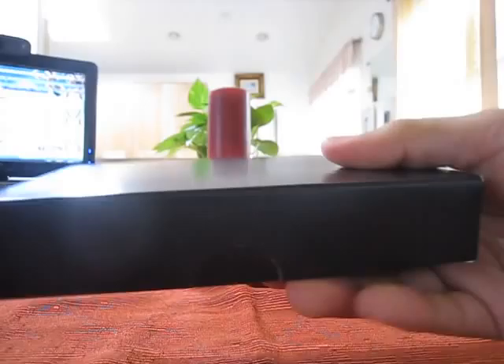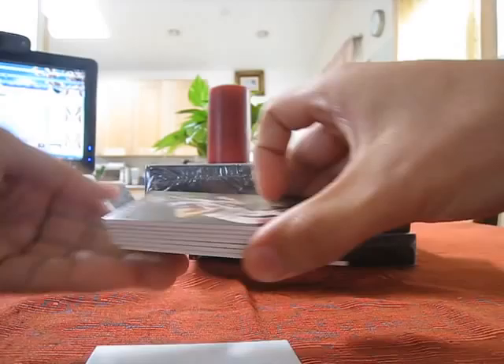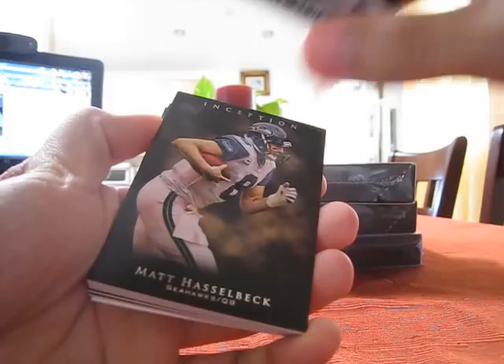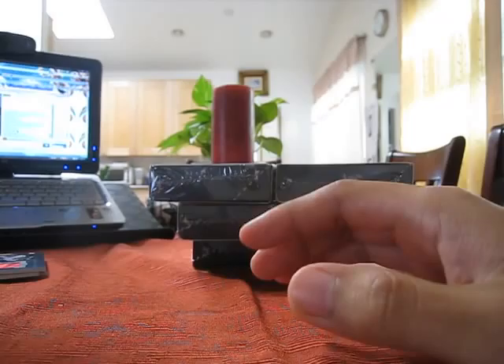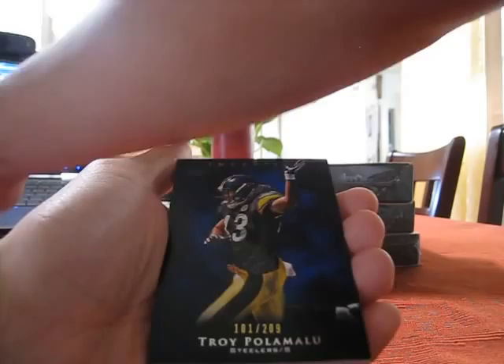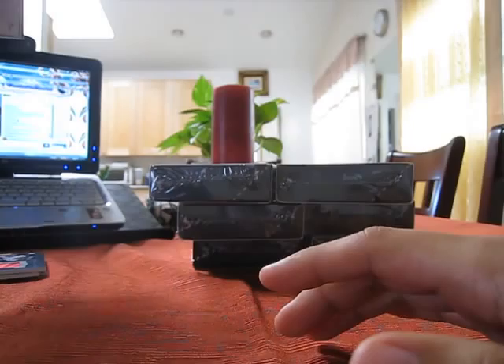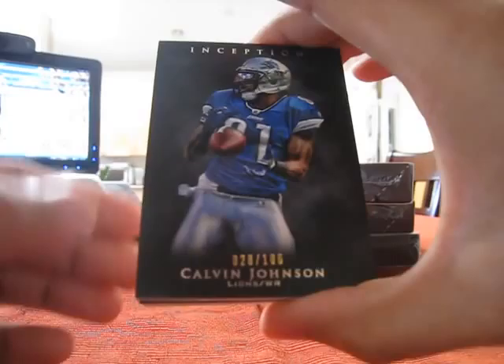Tossing the boxes. Alright, second box: Matt Schaub. Next card will be Matt Hasselbeck — are all the Matts gonna come out? Matt Hasselbeck. Oh that's nice, number 209 blue parallel in your face Chris — Troy Polamalu. And number 206, Calvin Johnson.